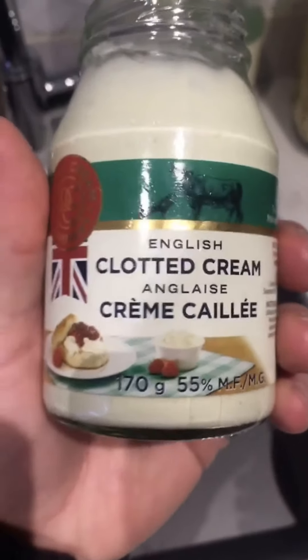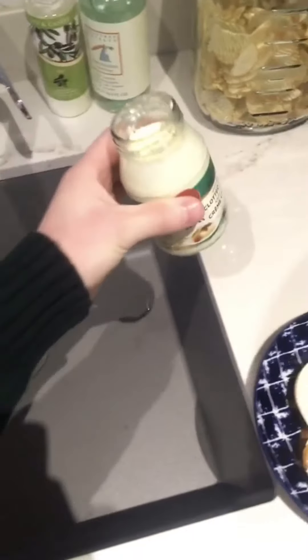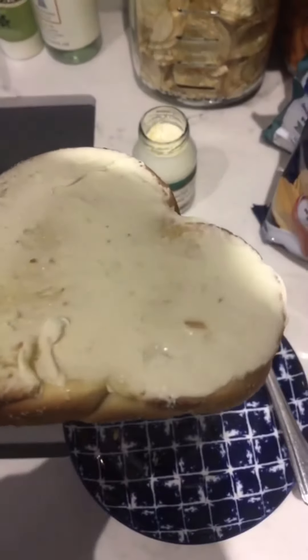Happy Boxing Day everybody, and welcome back to another review. We're trying out English clotted cream. Let's take a little sniff here. Okay, so it just smells like cream cheese, nothing special — just kind of like milk. It's not disgusting but not pleasant. Let's try it out — it's beyond lathered on here.